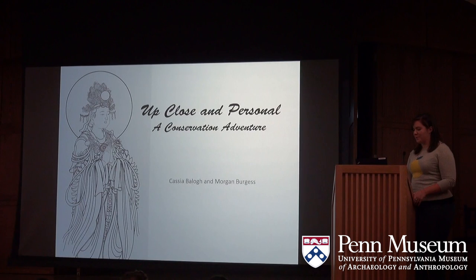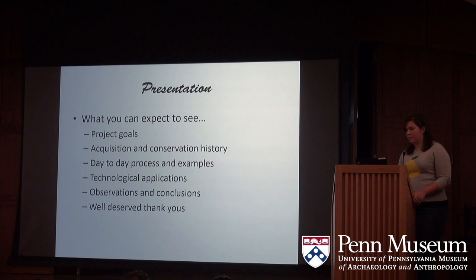Welcome to Up Close and Personal, a conservation adventure, talking about our condition work process on the Buddhist murals. Here is what you can expect to see in our presentation: we outline our project goals, talk about the acquisition and conservation history of both murals, our day-to-day process and examples, technological applications we used, observations and conclusions, and finally some well-deserved thank-yous.